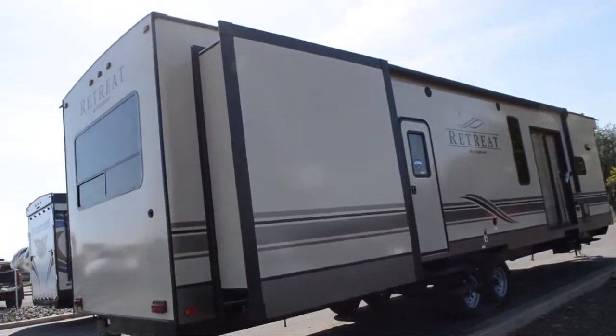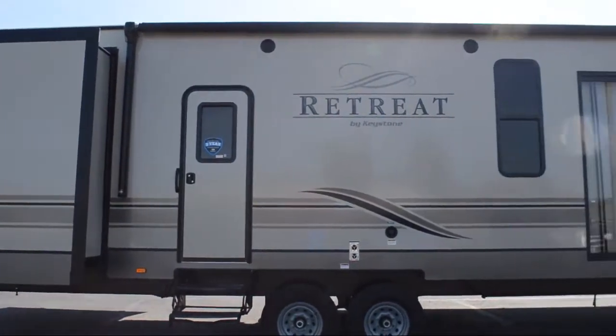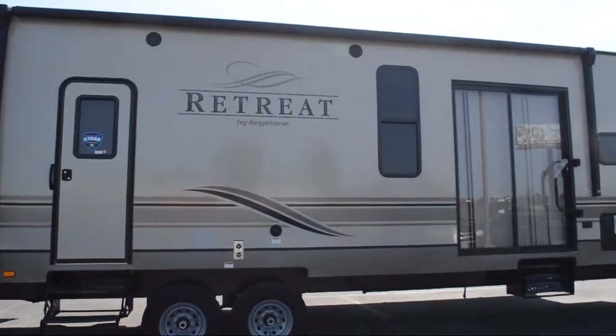This unit also comes with our exclusive coast-to-coast lifetime warranty at no cost to you. See our sales professionals for all the details of this great warranty.